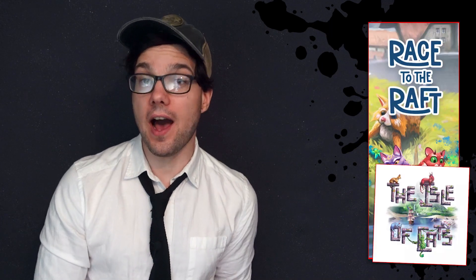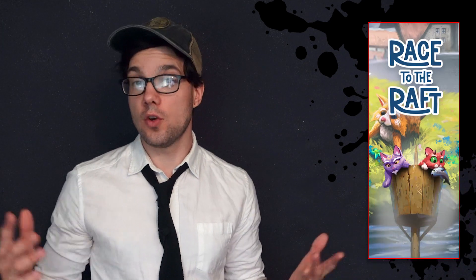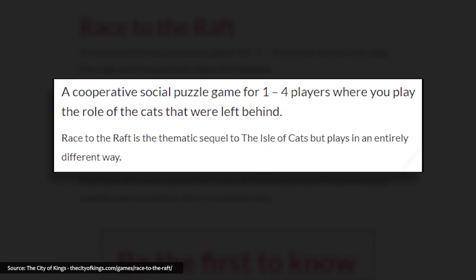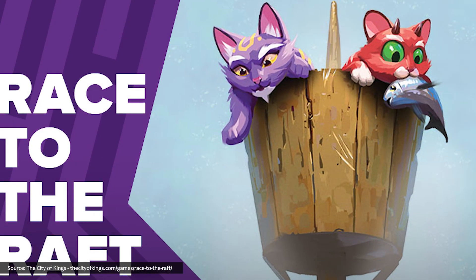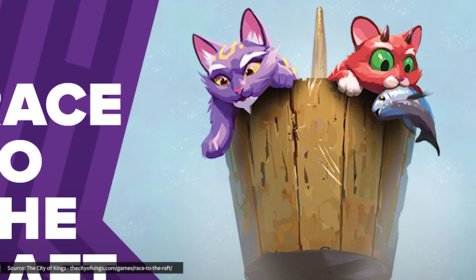Race to the Raft is the latest game in the Isle of Cats universe from the City of Games, where one-to-four players will race to a raft in this cooperative social puzzle game, where you take on the role of the inhabitants of the Isle of Cats, which is on fire. The cats' last chance to escape is a small raft located on the other side of the island, which will take teamwork to reach as you make your way through the smoke — sometime next year.